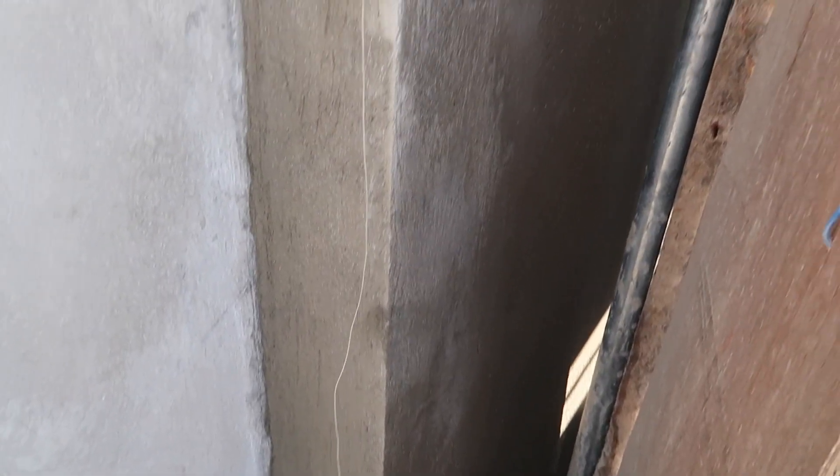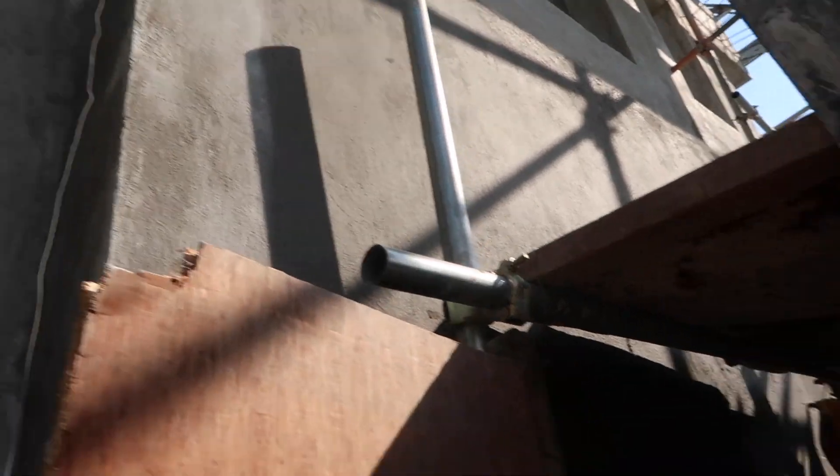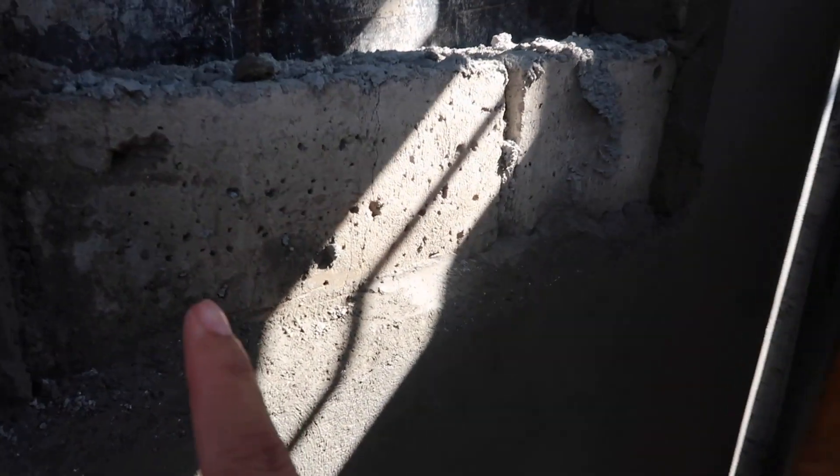Let's take a look at the other side. This is the corner that they were working on yesterday. They're pretty much done as well. Let's take a look inside the bathroom — you can see the hollow block is still in there.